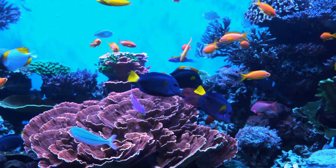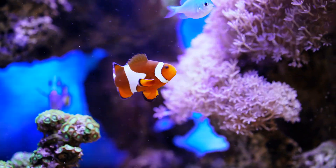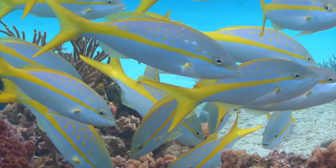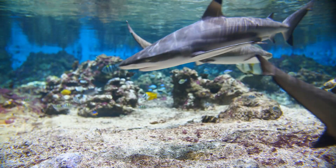Fish are incredible cold-blooded dwellers of our planet's waters. With a whopping 34,000 different species, they actually outnumber all other vertebrates – mammals, birds, reptiles and amphibians – combined.